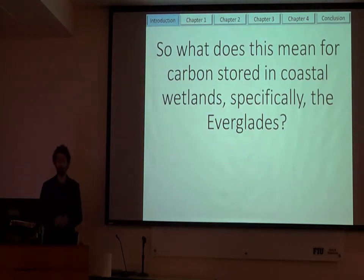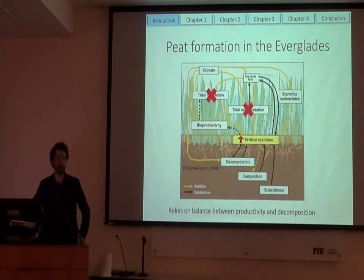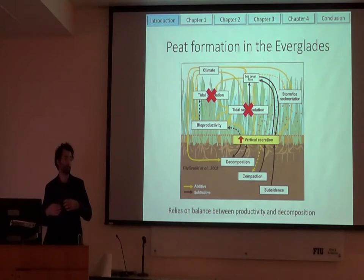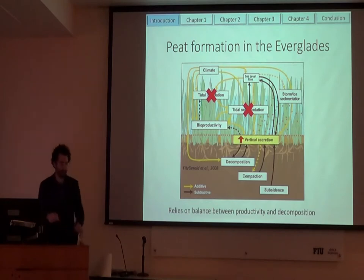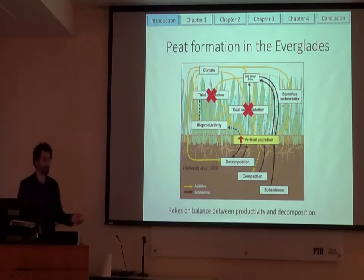My main question was: what does this mean for carbon stored, specifically in the Everglades? A lot of the Everglades is made up of peat marshes — peat is very organic-rich and high in carbon. Plants suck up CO2 out of the atmosphere, a lot of it goes into roots, and because decomposition is slow, these marshes are actually able to build elevation. This is how they keep up with sea level rise. In a lot of the coastal peat marshes of the Everglades, they're not tidal, so they don't get sedimentation from other areas. Really, it's the balance between productivity and decomposition that determines what happens to peat in the Everglades.